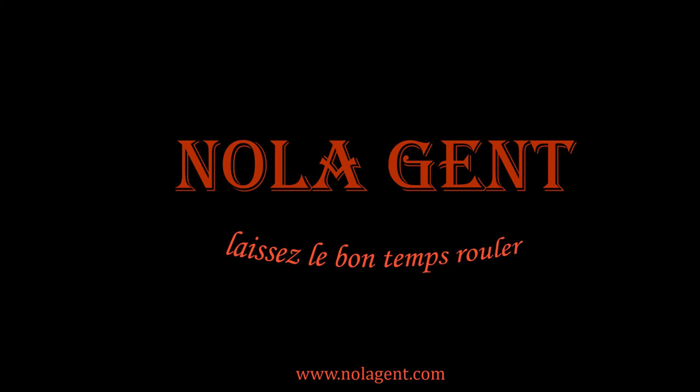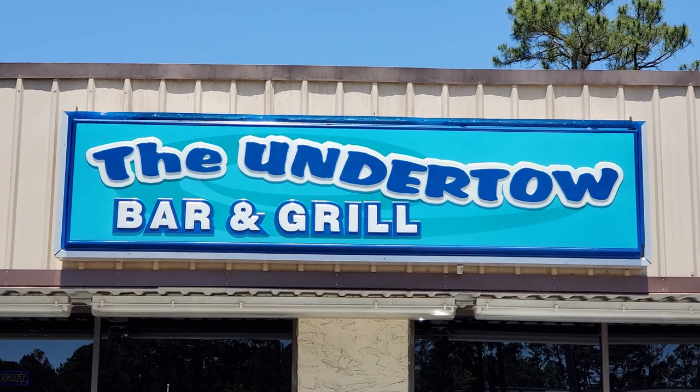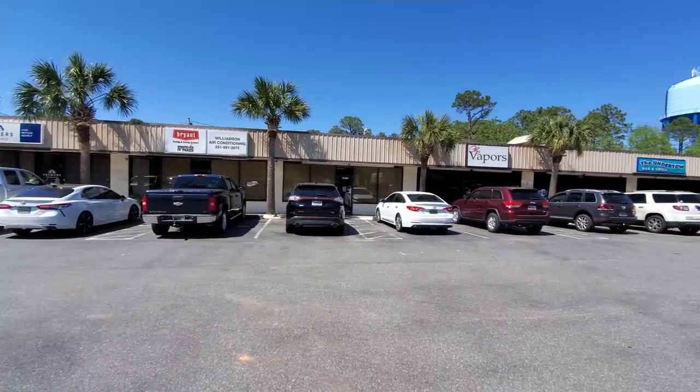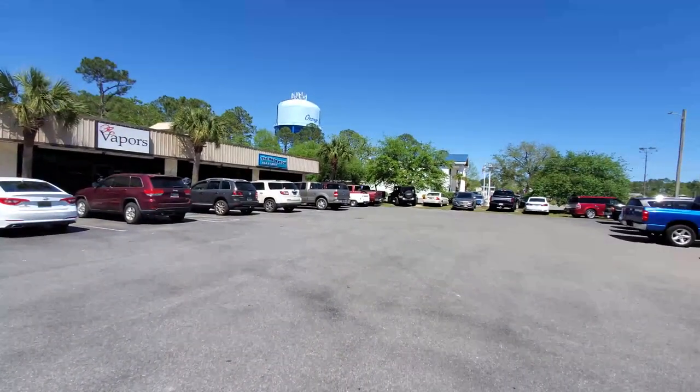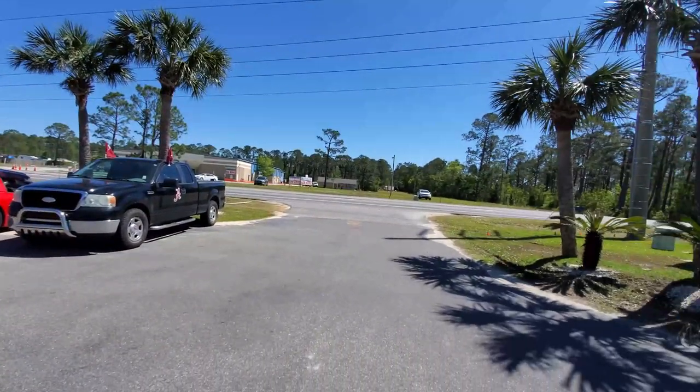Nolajent here at the Undertow. Welcome to Nolajent — let the good times roll. In this episode of our Beach Bar Reviews, we are on the Gulf Coast in Orange Beach, Alabama, doing beach seafood with all-you-can-eat royal red shrimp and crawfish at the Undertow Bar and Grill.